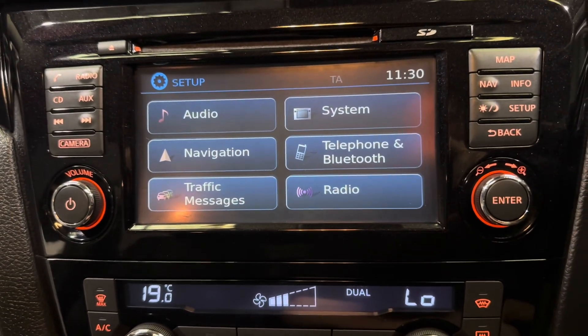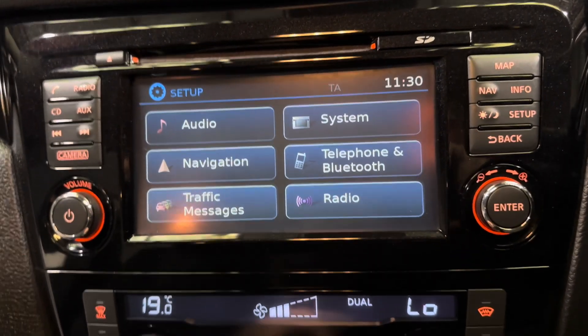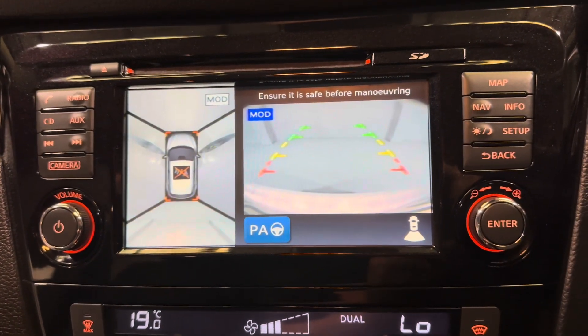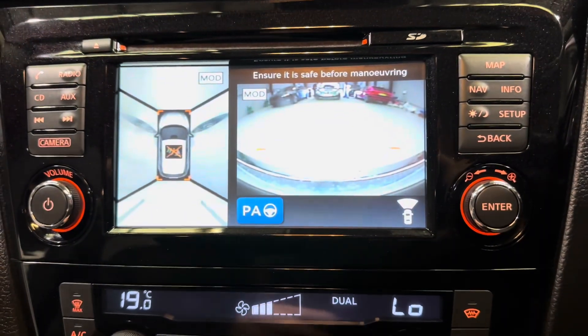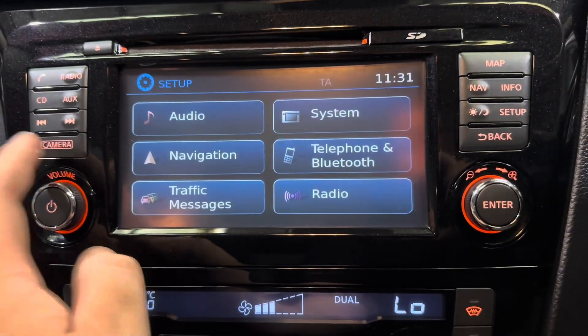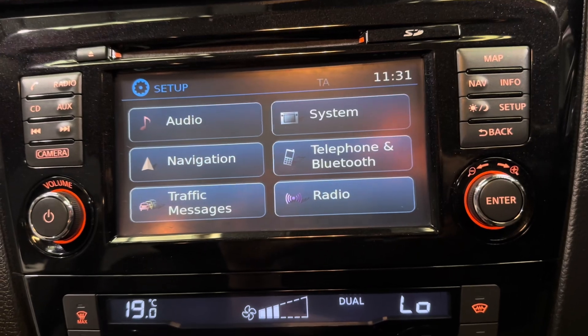There are also loads of settings so you can set the car up exactly as you wish. Pop the car into reverse and you can see the 360 cameras as well as the rear camera popping up. You can also bring them up by pressing the camera button, so you can see the front, rear, and side views. This car is super, super easy to park.